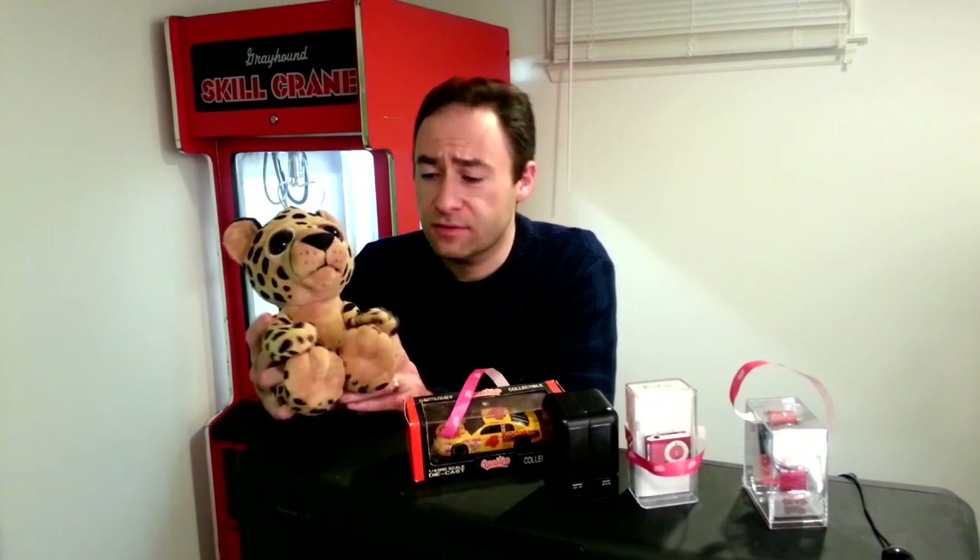Unfortunately, I don't have all the plush that I've won over the last 20-plus years, so I decided to tell you about my five top prizes, which happens to include this guy, which I think is really adorable. Look at his eyes — he's just really cute. I won him a couple of months ago and thought he was really, really nice.